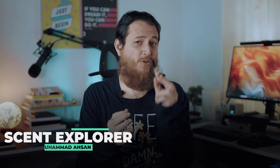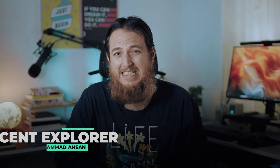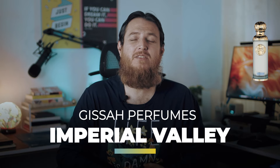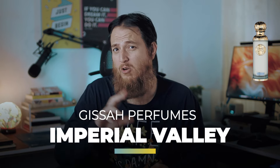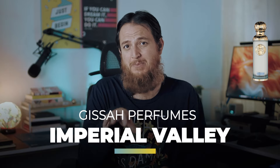Today we are going to explore another perfume called Imperial Valley from Kissa or Kissa Perfumes, which is a brand from Kuwait. Middle Eastern or Arabian brands — I really love their perfumes and I have heard a lot about this perfume Imperial Valley. Let's find out how it stands for its performance and all that buzz around it.